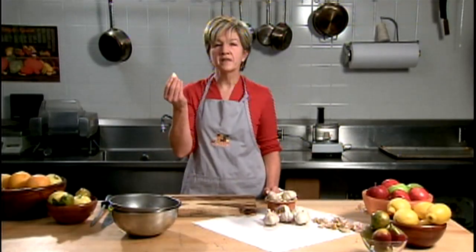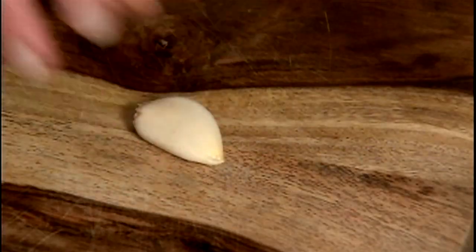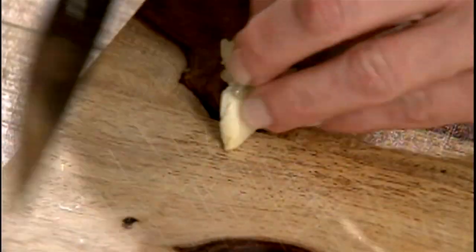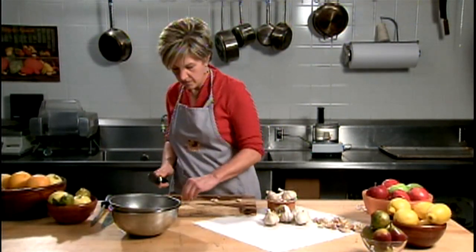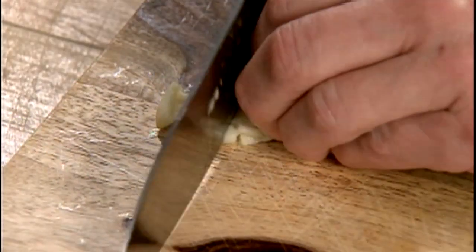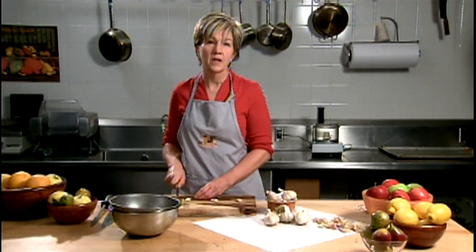Whole cloves will impart the mildest flavor in a recipe, so I'll use whole cloves for roasting. Once you crush the clove, you've exposed the inside, so the flavor will be a little stronger. Then when you chop the clove, the flavor will be even stronger. But once you cook it for a long time, the flavors will mellow out — and that's what I'm doing in this garlic soup recipe that I'm making.